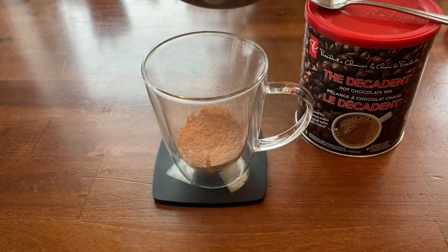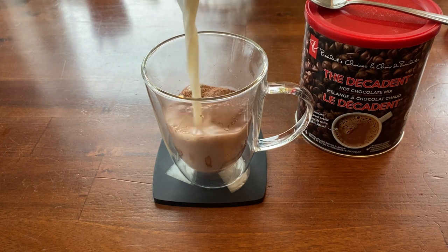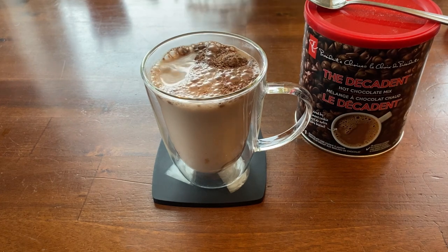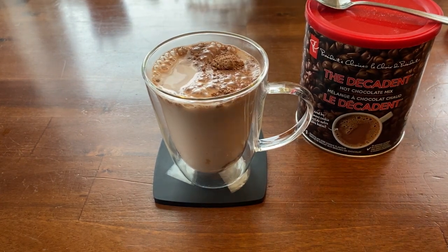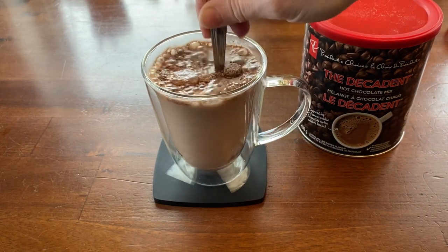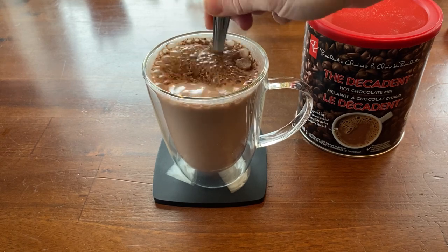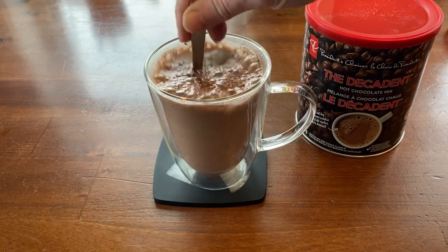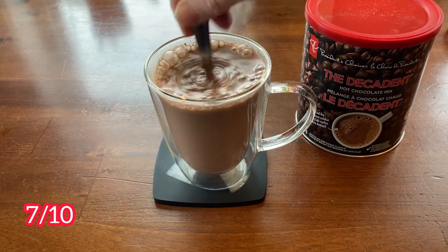The most important thing to know about this hot chocolate mix is that it's not flavored like plain hot chocolate — it's actually flavored like the decadent chocolate chip cookies sold in Superstore. So if you like those packaged cookies from the cookie aisle, you'll really like this hot chocolate. I did find that the chocolate chips in the mix didn't melt and were sitting in the cup after I was done drinking. I give this a 7 out of 10.